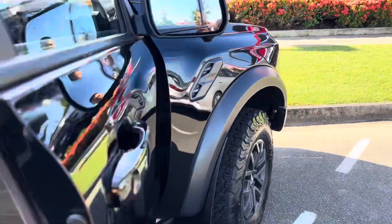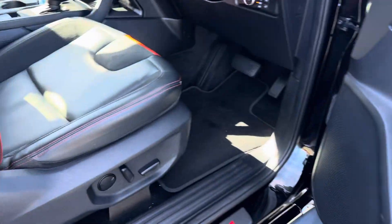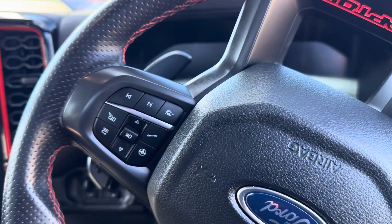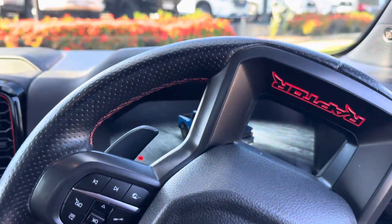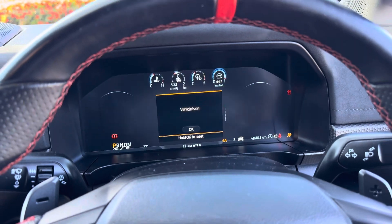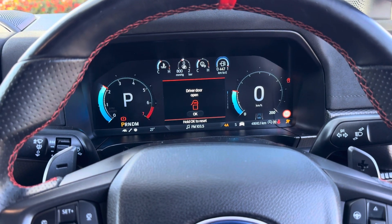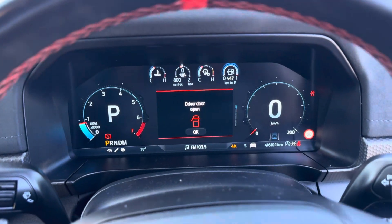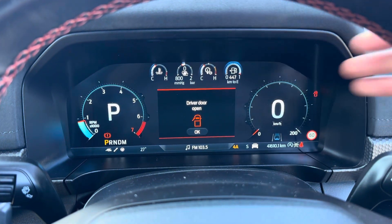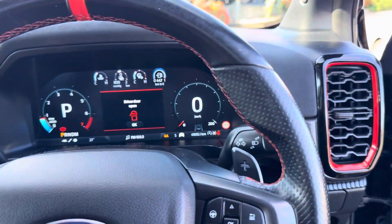Driver side — just going to open it up and give it a start so you can hear it. I've got a full tank of fuel there for you as a thank you for purchasing from us.